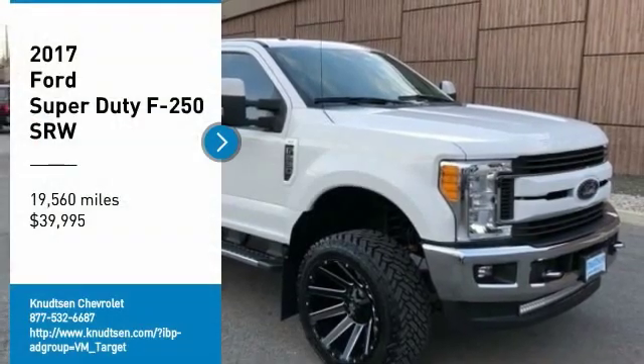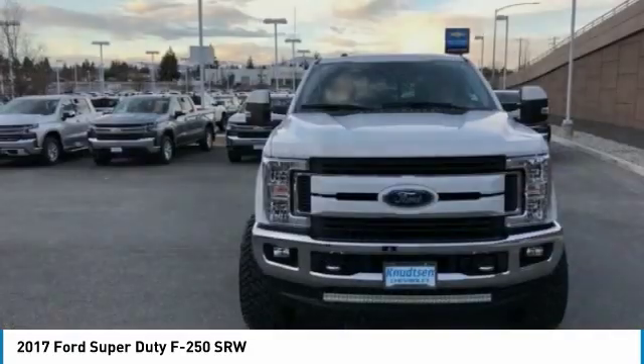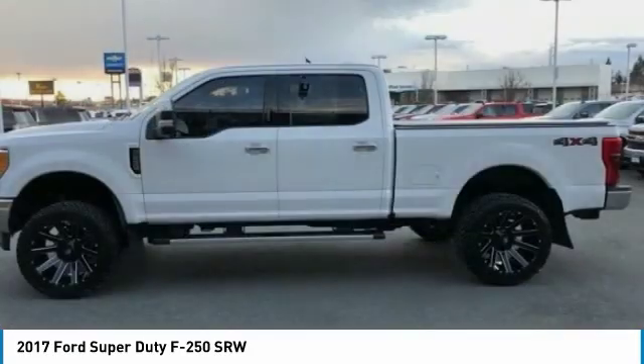Take a ride in the 2017 F-250 Super Duty. Head-to-head fuel efficiency. Head-to-head towing. Head-to-head torque.